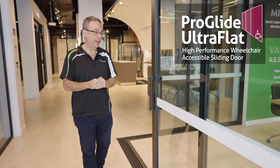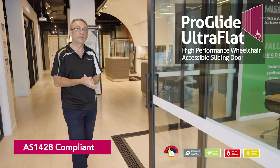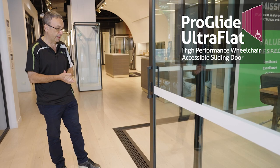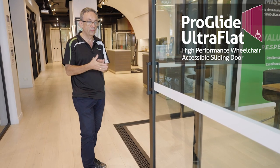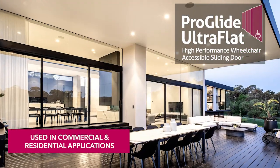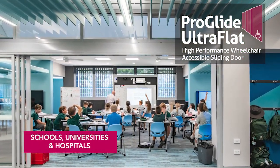This is our ProGlide ultra-flat commercial sliding door, which features an AS1428 compliant sill arrangement for wheelchair accessibility. The door was originally designed for the aged care space and has evolved into a door that's been commonly used in a lot of commercial and residential applications including schools, universities and hospitals.